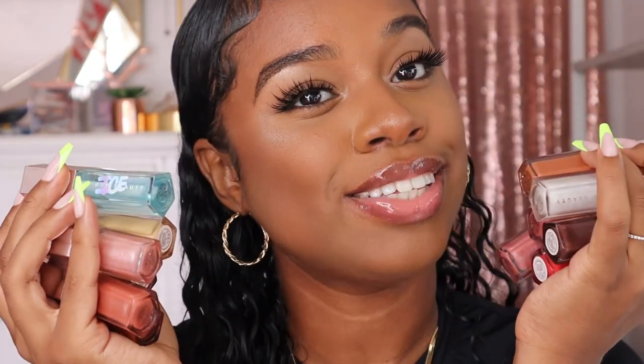Okay you guys, that is all of the Fenty glosses that I own. I know there are some I don't have, so obviously they can't be in the video. I hope you guys enjoyed this video — if you did, give it a thumbs up and share it with a friend. If you have anything on your mind, leave it in the comments down below, and I'll see you guys in my next video.